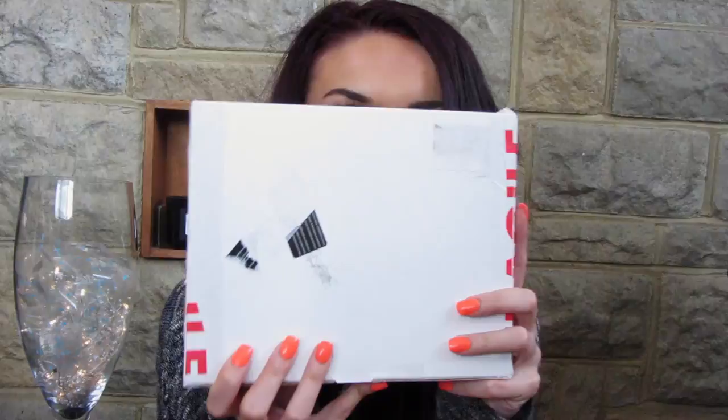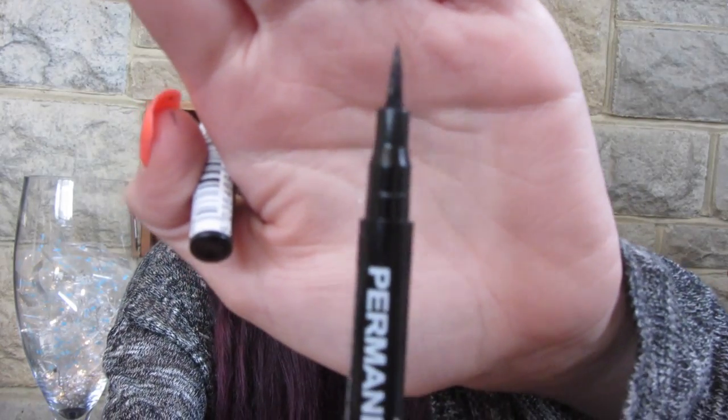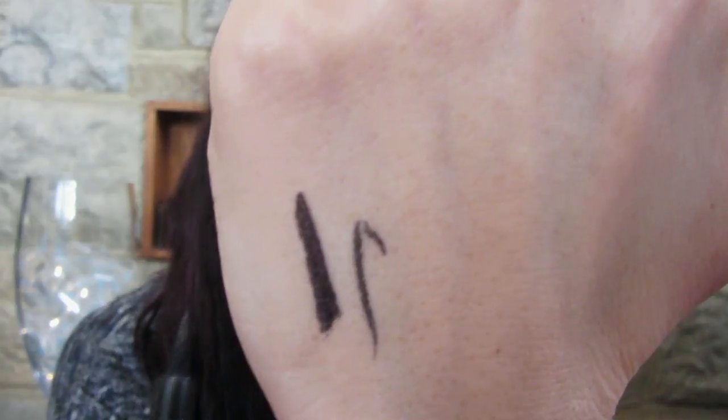So they sent me this box of makeup and to start off they sent me the Stargazer permanent eyeliner pen. This is what it looks like - it's just got a really fine nib and it's in black. You can create a thick line or a thin line with it. It's really good quality. It's not as black as I'd like it to be, but it's quite easy to create a wing with, which I was quite surprised at.